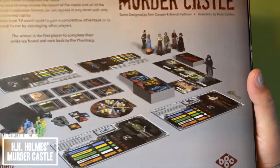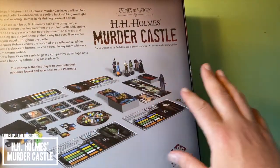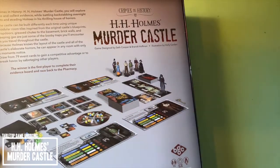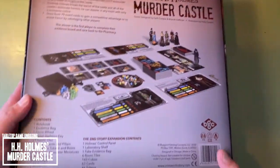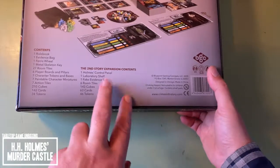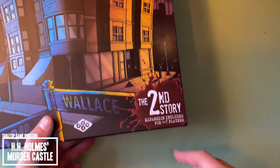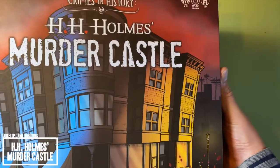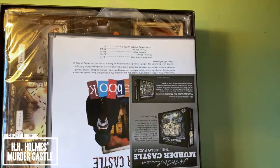This looks really cool. I am very excited about this because he kind of just appears all over the place because he's got trap doors and things. There are different event cards that you can use to sabotage other players or wreak havoc as you're going. This also includes the second story expansion content, which draws out the contents to both a solo mode and up to seven player mode.